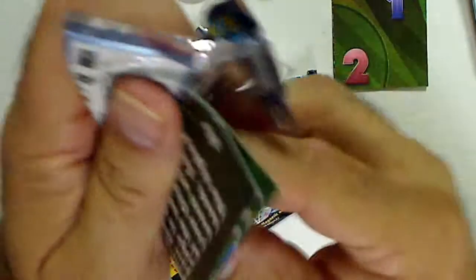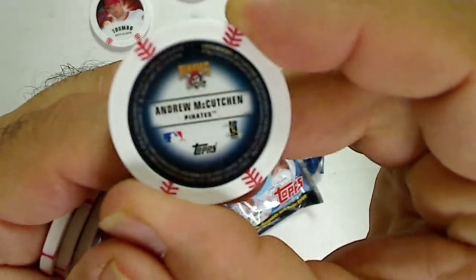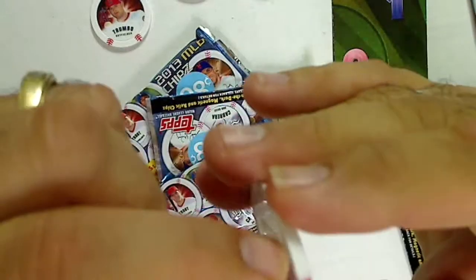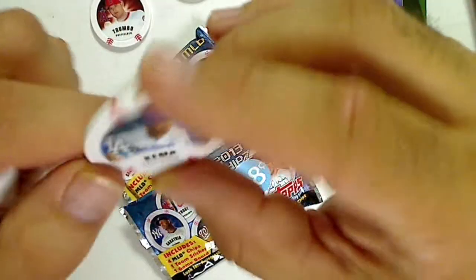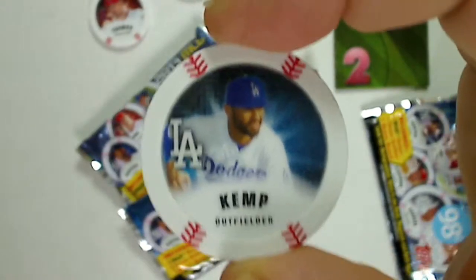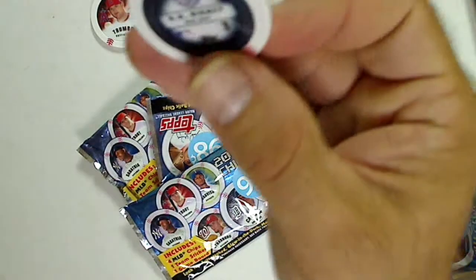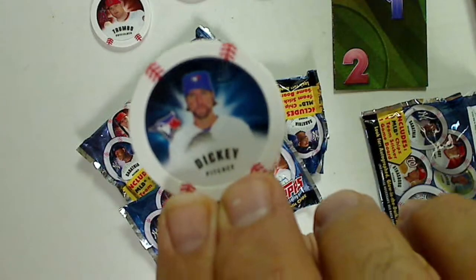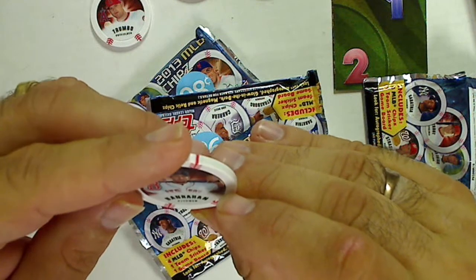Pack two. First one is a sticker — Andrew McCutchen. I think it's a regular one, not a foil. No, regular one. We have a matte finished one — all right, it's Kemp from the Dodgers. R.A. Dickey, and this is Hanrahan, Joel Hanrahan.